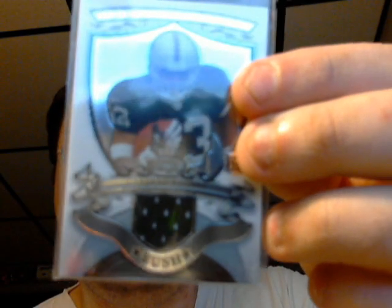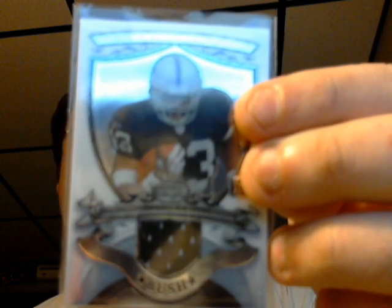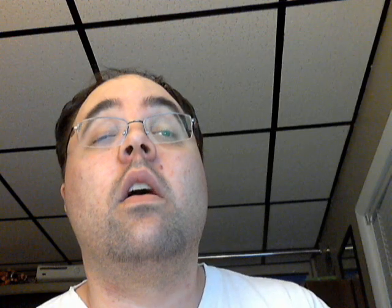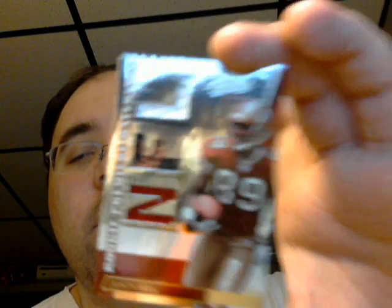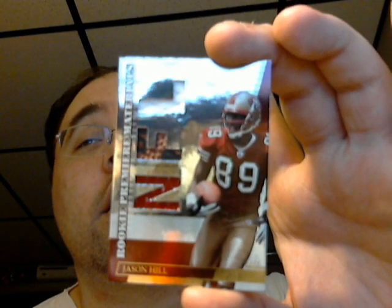And here's a 2007 Sterling Michael Bush rookie jersey for the Raiders. Maybe he'll get a chance to play some this year — he's had some injury problems. I'll show this one because it's kind of cool looking: a 2007 Absolute Memorabilia jersey, football jersey — Jason Hill for the Niners, 357 out of 849. Kind of a neat looking card.